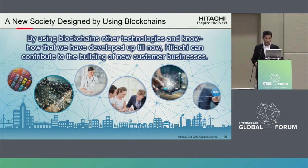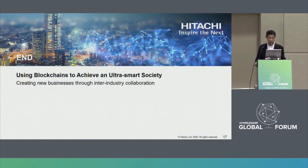By utilizing blockchain technology provided by Hitachi, the speed of transactions between companies can be dramatically increased and it becomes possible to create business that overcomes barriers between different industries. Hitachi has a wealth of understanding and know-how covering a wide variety of industries. By using blockchain and other technologies we have developed, Hitachi will contribute to building new business for our customers. Thank you for your attention. If you are interested or have any questions, please visit our booth in the Sportsness Showcase on the third floor. Thank you very much.